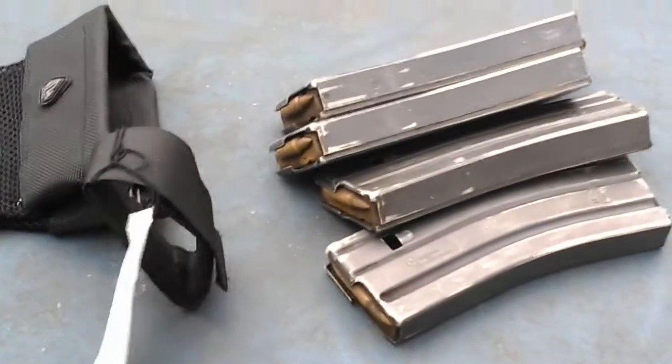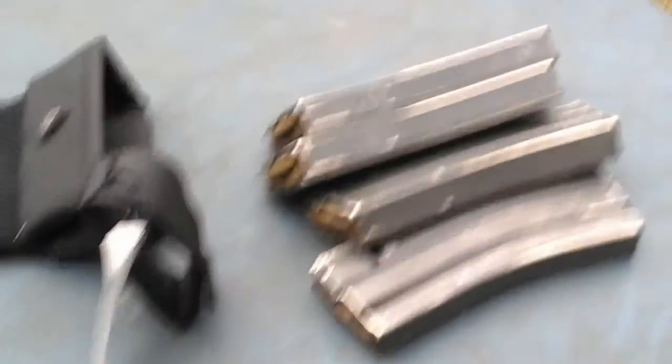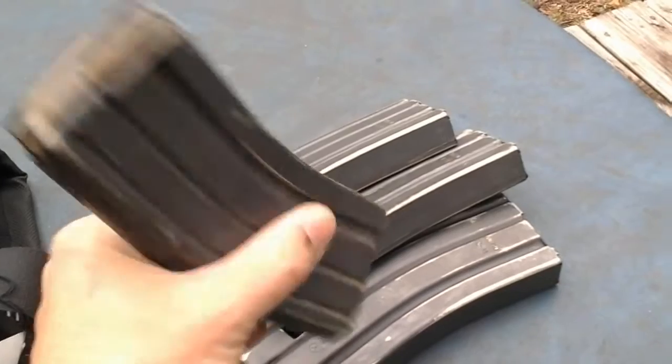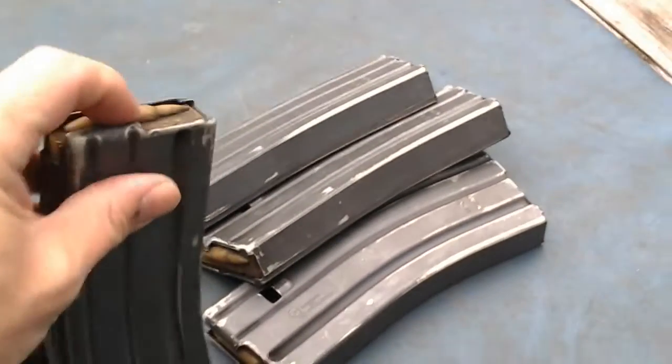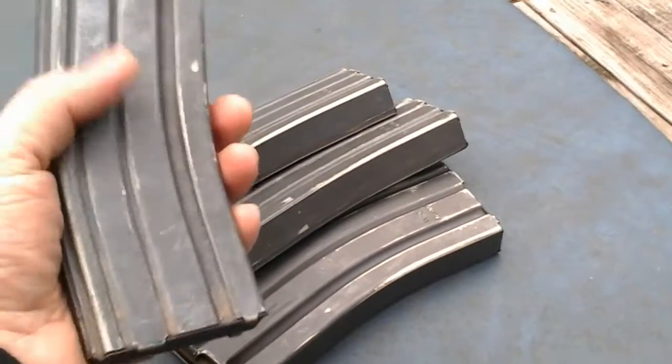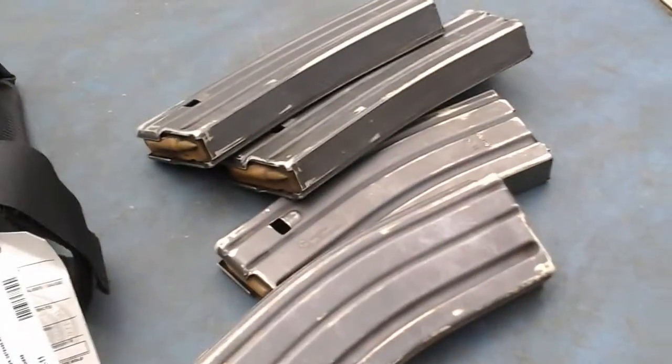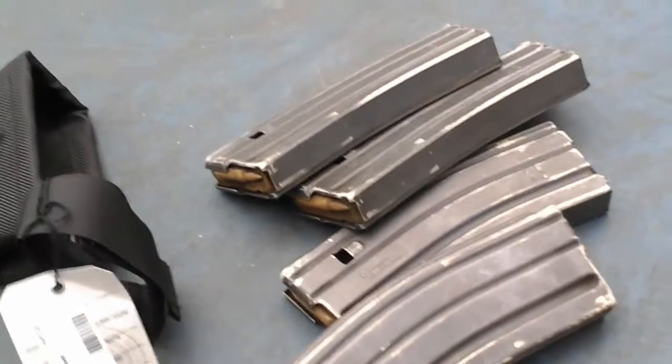For example, here are four USGI mags that I picked up. They have the yellow anti-tilt followers — they're proven mags. They run five dollars a piece; four for twenty bucks.